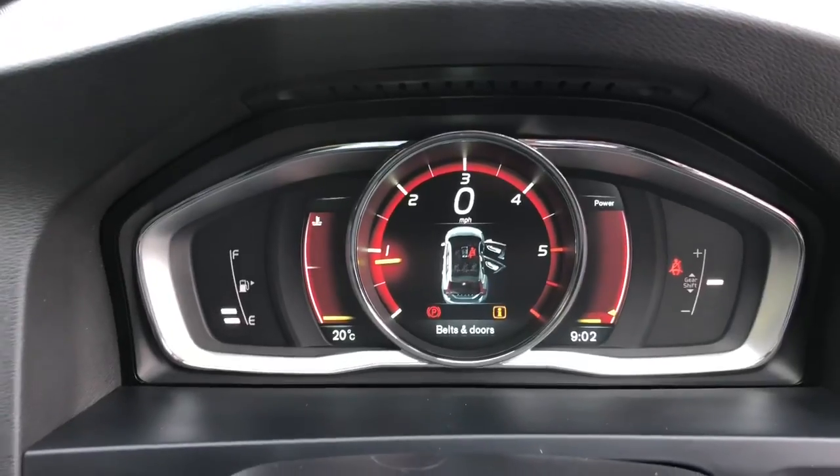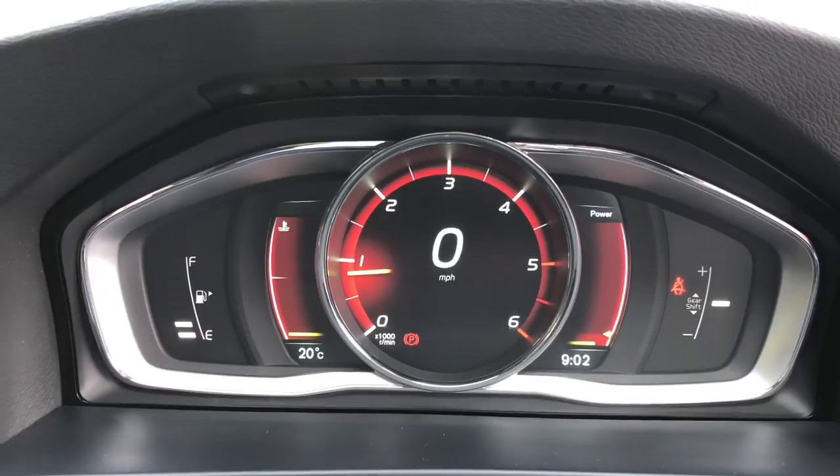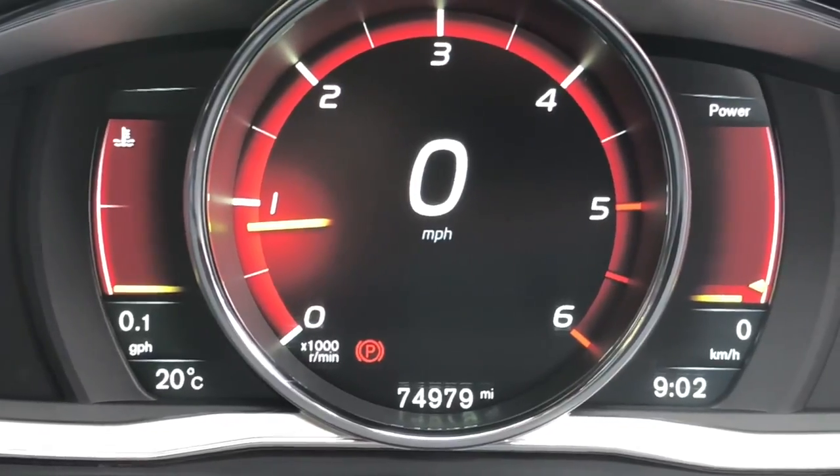Back to the instrument cluster, it has the must-have digital instrument display which can change colours and settings. The mileage reads just 74,979 miles on this car.